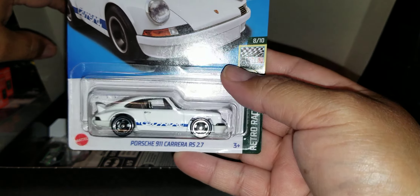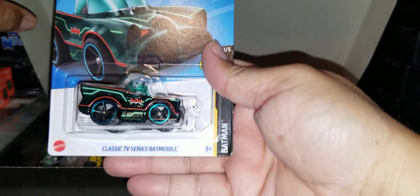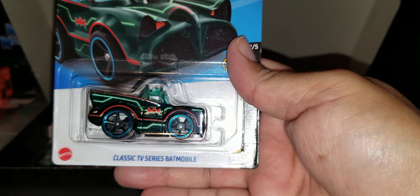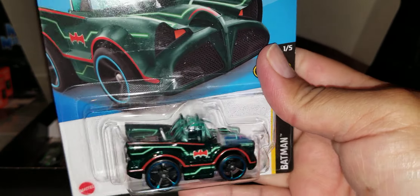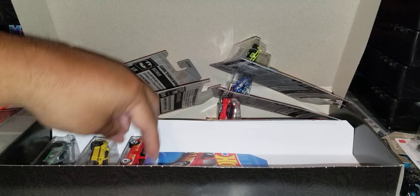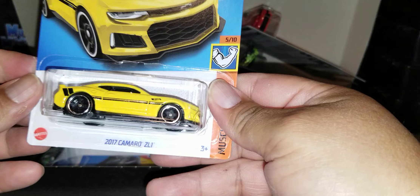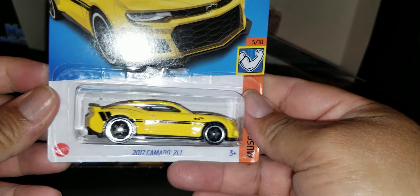The Porsche 911. That is nice. We got the classic TV series — the Batman. The paint job is cool. I like it. Look at the paint job right there. We got the little Honda Civic. And we got the Ford Escort RS2000 in red. 2017 Camaro. Nice.